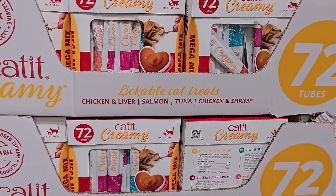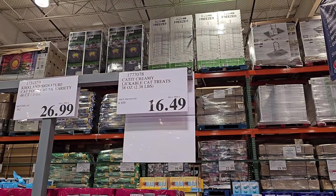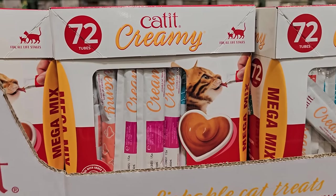This is new — $16.49 lickable cat treats. We have chicken and liver, salmon tuna, chicken and shrimp.